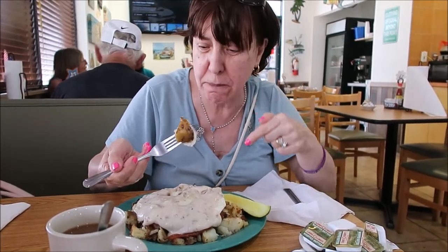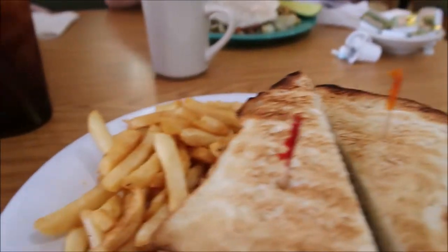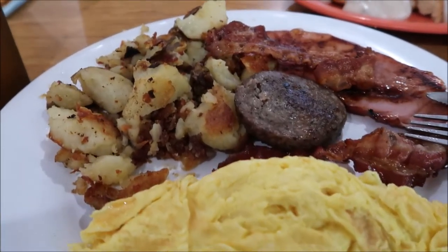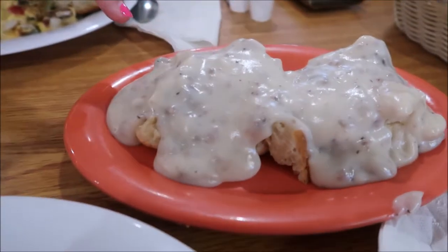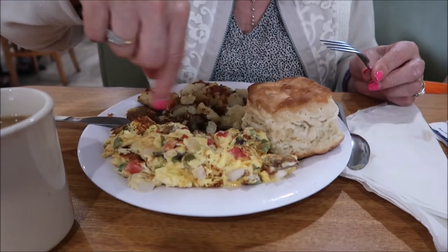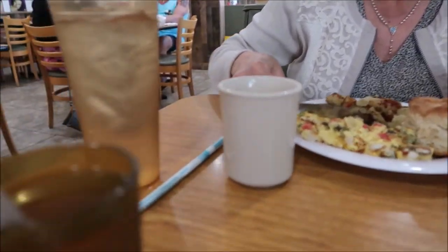I got eggs, bacon, and potatoes. And this is the BLT — there's lots of bacon in there and it's cooked just right, with french fries. I got a Diet Coke and she got coffee. I have the Hungry Mike: potatoes, bacon, ham, sausage, and three scrambled eggs — holy cow — with biscuits and gravy. And I'm just having a vegetable mix, potatoes, biscuits, coffee, and apple juice.